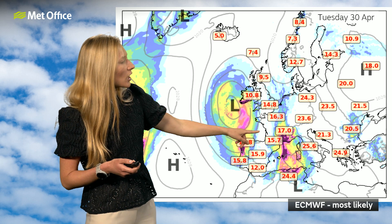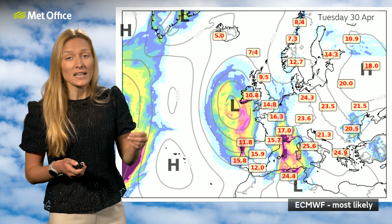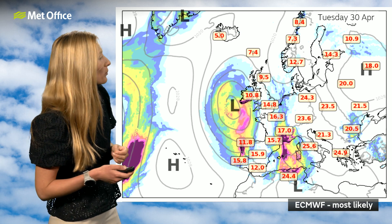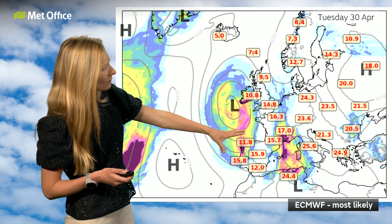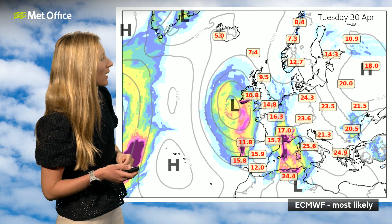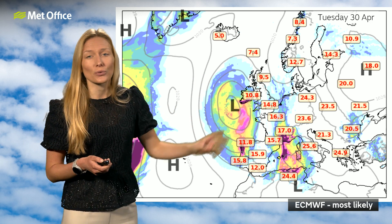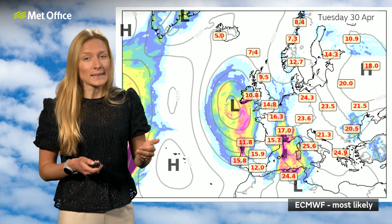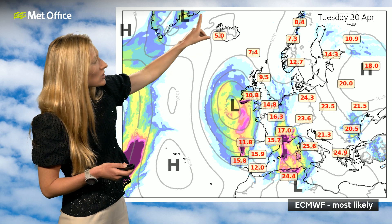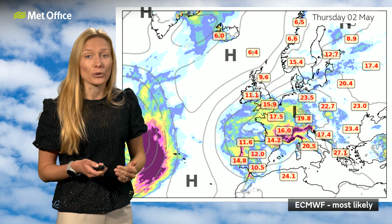Around this low pressure, a southerly wind direction is starting to form. That can do a couple of things — it will introduce mild air, so temperatures will likely continue to rise to average, if not a little above average, for the start of next week. But it could also start to throw up a risk of heavy showers from the near continent as well. There's also the chance that this low pressure could be slightly more centred across the UK to start the week, but we'll start to see higher pressure move in from the north and guide that low pressure out of the way as the week progresses.